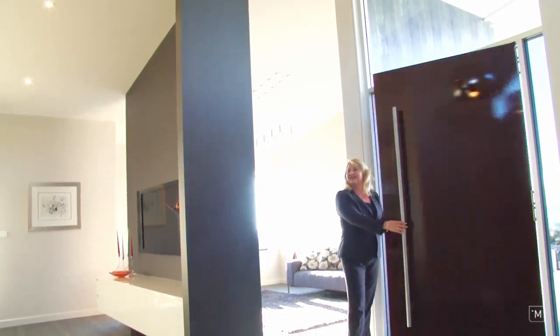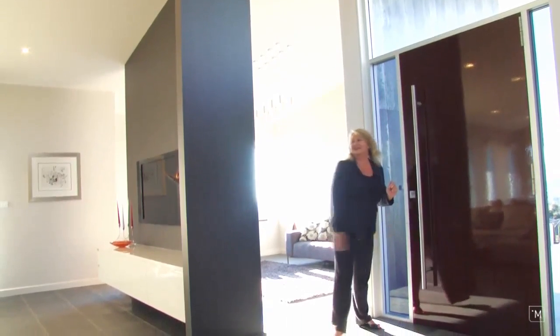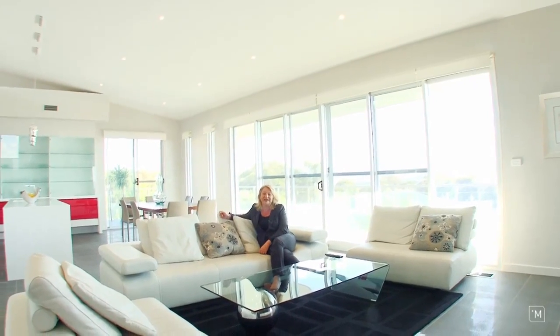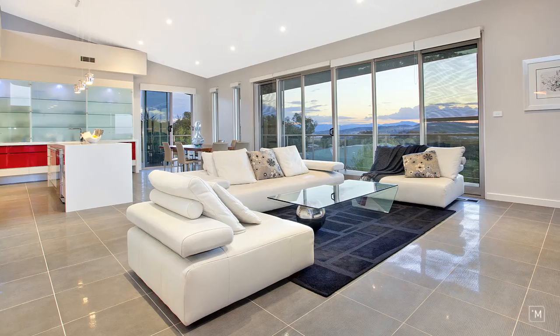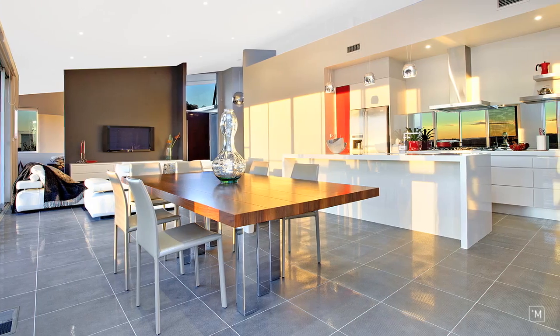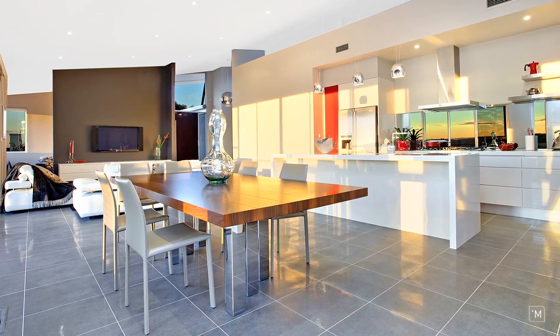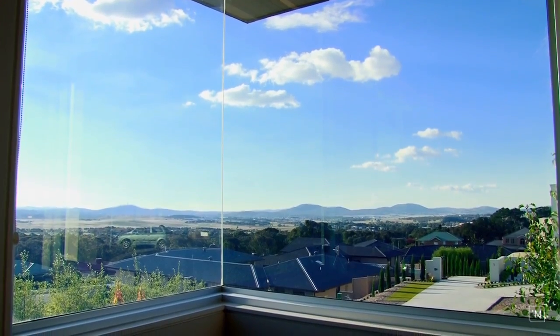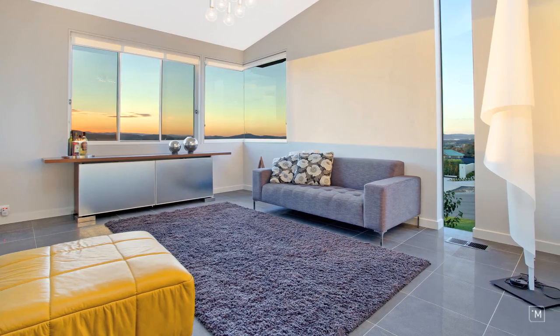As you enter the home you can't help but appreciate the true quality and craftsmanship throughout. Imagine sitting back and relaxing in this beautiful open plan lounge room with quality Italian tiles, high ceilings and full length windows that just let the sun flood in. Flowing on from the lounge room is the leisure room with designer lighting, spectacular views all of its own, as well as ducted gas heating and air conditioning throughout.